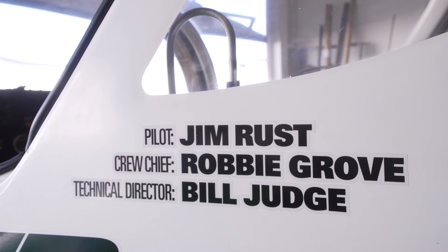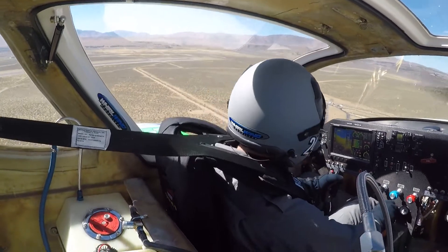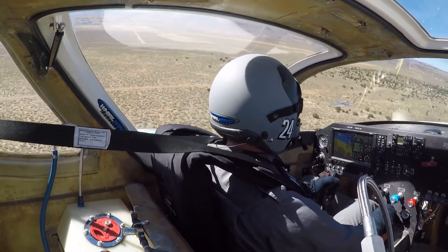We don't just make airplane propellers. We actually are very involved in aviation. We're racing a sport class gold airplane in Reno air races — lap speeds of over 400 miles an hour. So we fly what we make.